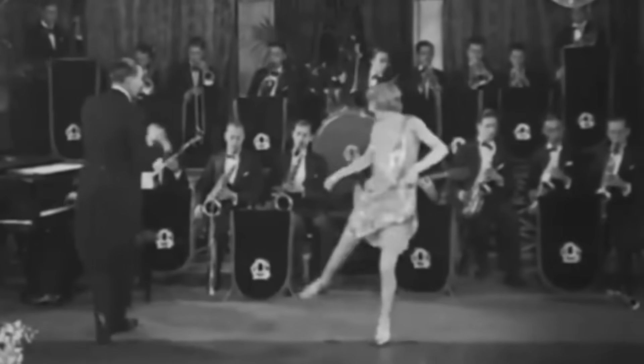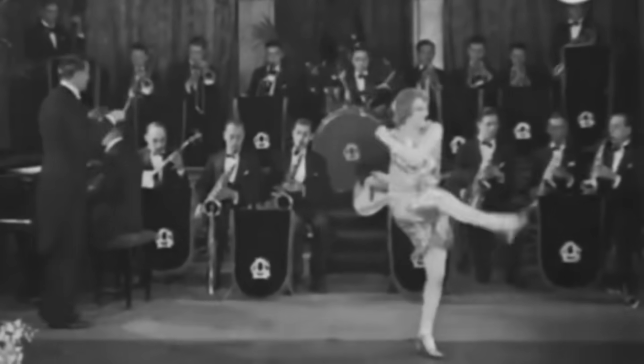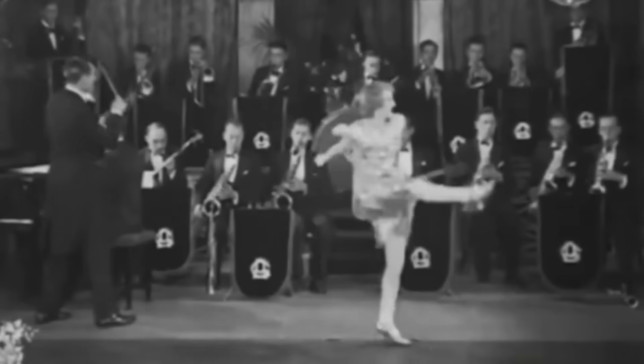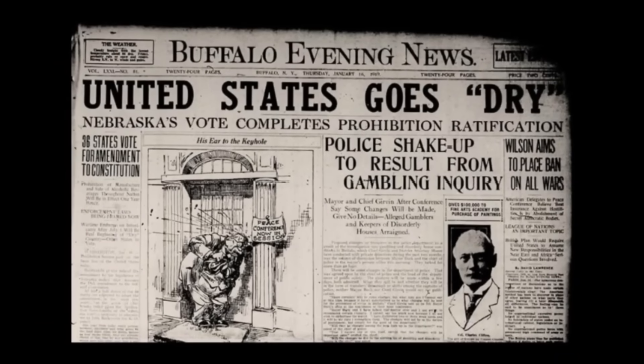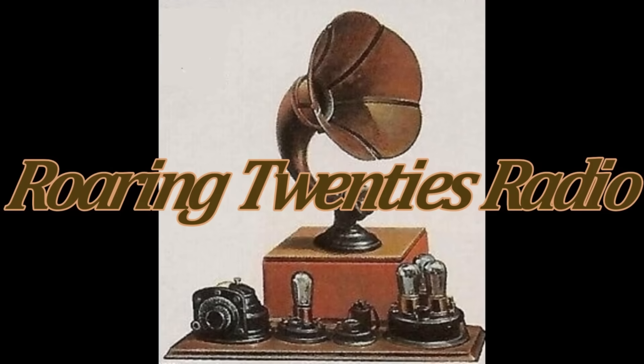In the early 1920s, one invention would signal the start of the modern era and the dissemination of information around the world. For the first time, the events of history could be reported as they happened to almost anywhere on Earth. That historic invention was radio.